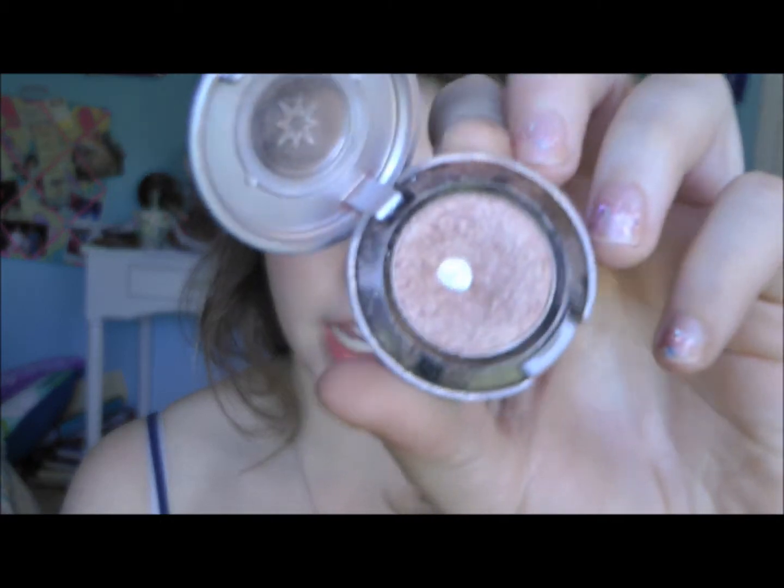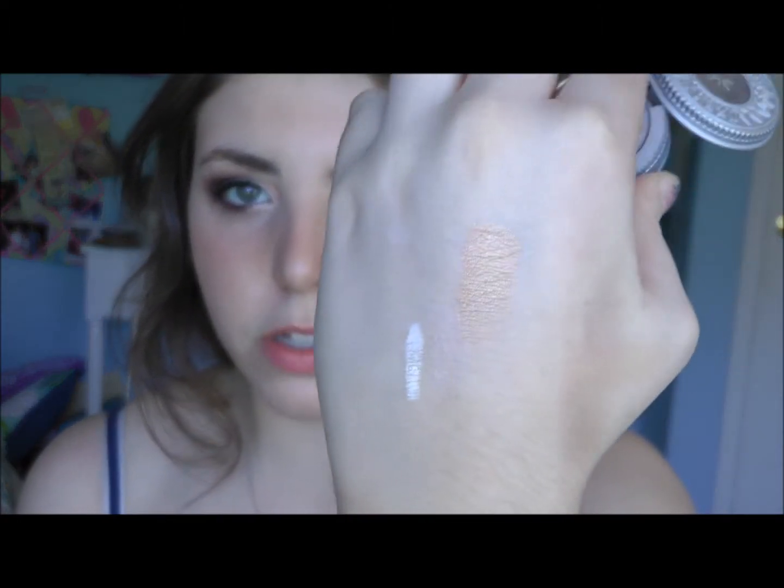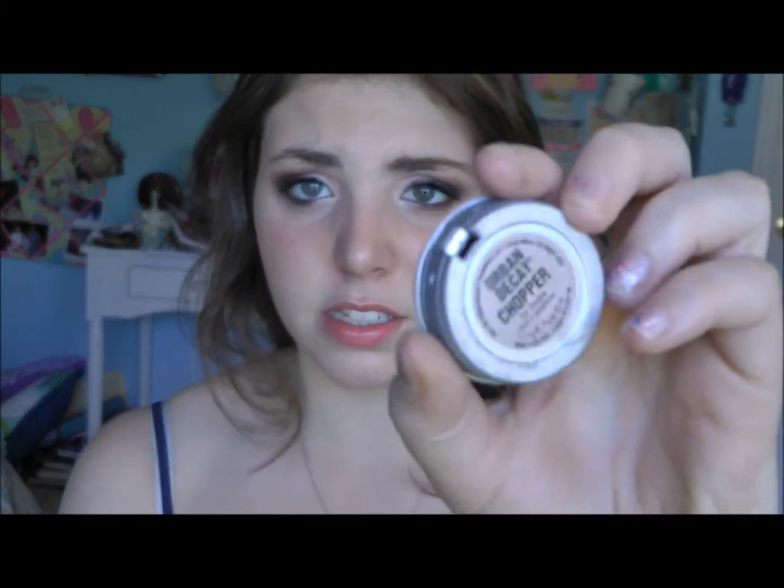For fall eyeshadow colors, my favorite has to be Chopper by Urban Decay. This is just my favorite — it's so pretty and I've used it in a couple of my videos. That is one swatch — like one swipe. It has little silver glitters in it that, surprisingly for Urban Decay with glitter, are actually very finely milled into the eyeshadow so they don't go everywhere on your eye. I really love it.